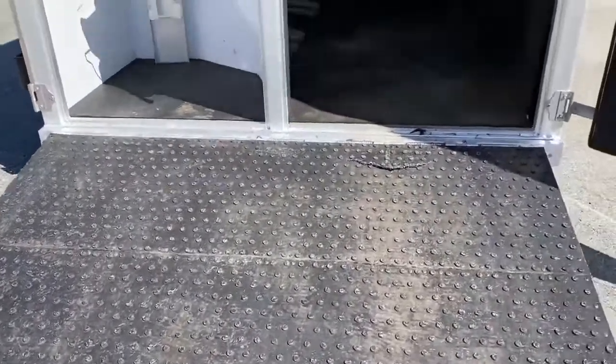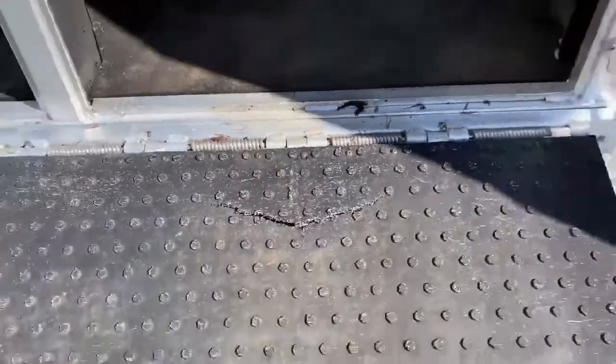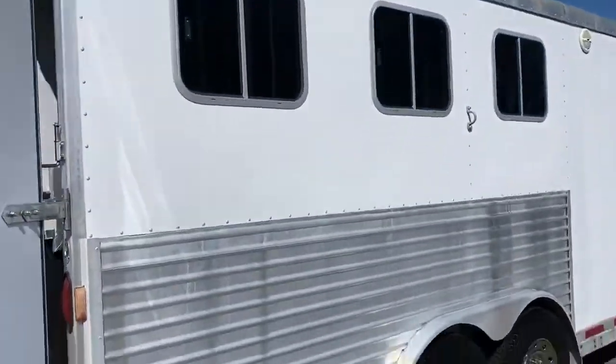The rear ramp does have a little piece of the rubber picked up — just trying to show everybody everything about it that I can point out.